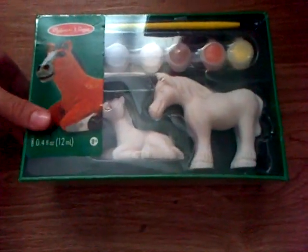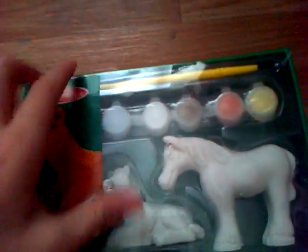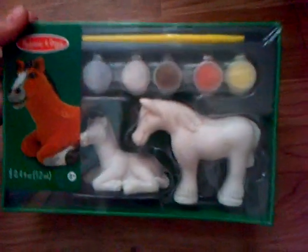So today I'm going to be doing a haul of all the horsey related things that I got for my birthday. First of all I got this — it is a nice painting because it has a stand-up horse and a laying down horse. You get all the paint and the paintbrush, and that is really cool so I can't wait to try that out.